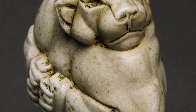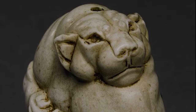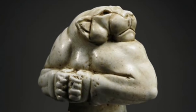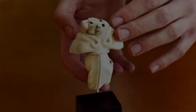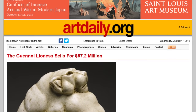This Sumerian figurine is about 5,000 years old and is also part human and part lion, this one considered by most to be a lioness. It was discovered near Baghdad and sold to a private collection for just over $57 million in 2007.